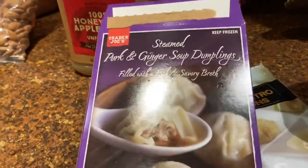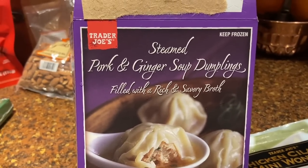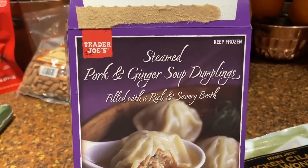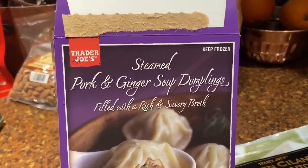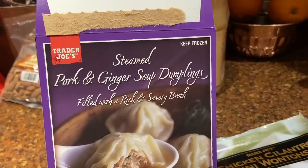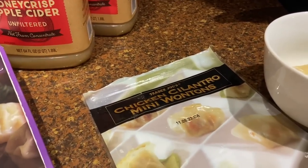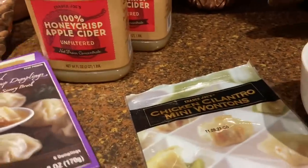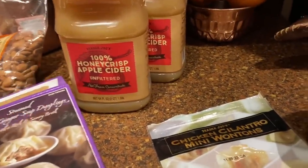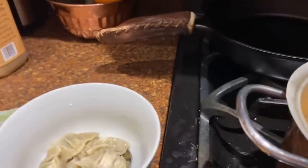I also purchased for the first time these steamed pork and ginger soup dumplings — they might have been new. These are amazing. Two minutes in the microwave and my daughter took two, then kept saying how good they were so she had the other four. This summer we got these chicken cilantro mini wontons and I think we like those even better, so I need to go back in a day or two to get more. I just bought some bone broth and I'm making a quick little soup for the kids.